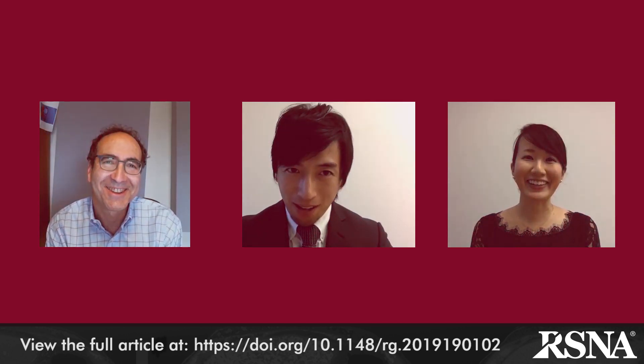Dr. Tomoko Akaike and Jensuke Akaike, I want to thank both of you for taking time today to discuss your paper on the imaging of Merkel cell carcinoma, which can be found in the current November 2019 issue of Radiographics. Thank you so much.